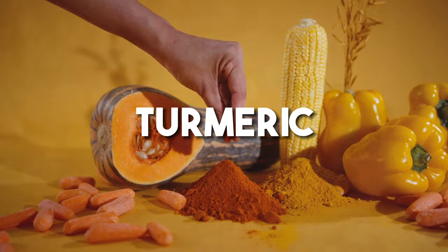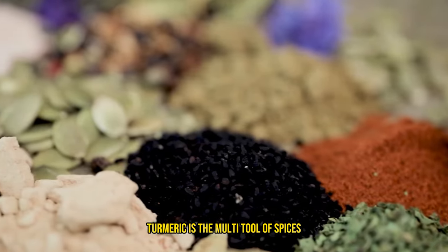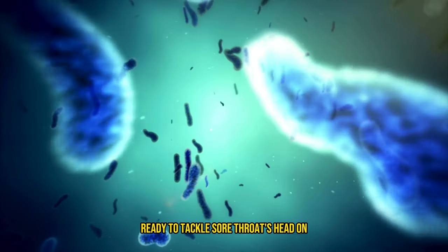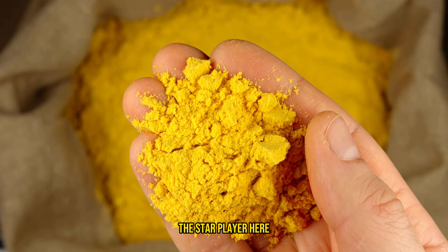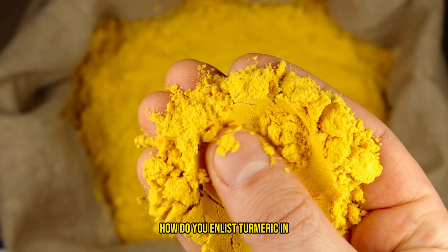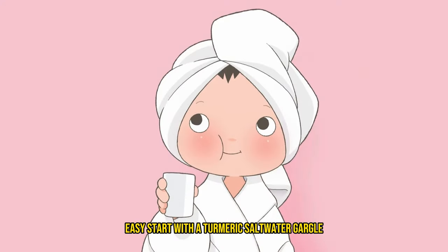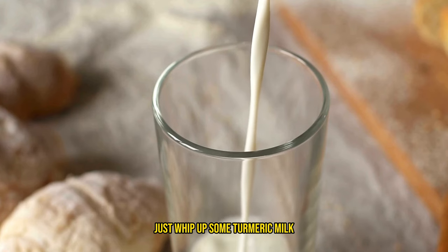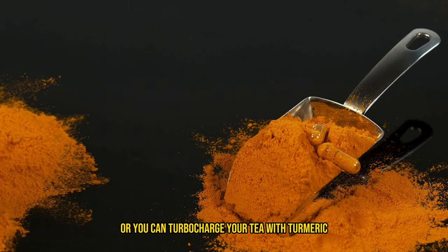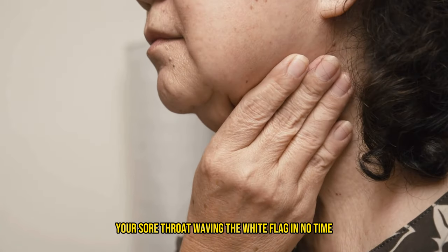Let's spice things up with turmeric — it's not just your curry's best friend, but a sore throat's worst enemy. Turmeric is the multi-tool of spices, a golden treasure brimming with antibacterial, antiviral, and antifungal powers, ready to tackle sore throats head on. The star player here is curcumin, which acts like a mini superhero fighting off swelling and inflammation. How do you enlist turmeric in your throat-saving mission? Easy. Start with a turmeric saltwater gargle. Feeling adventurous? Whip up some turmeric milk — just a teaspoon in warm milk and you've got a soothing potion. Or turbocharge your tea with turmeric, lemon juice, and honey for a triple-threat concoction that'll have your sore throat waving the white flag in no time.